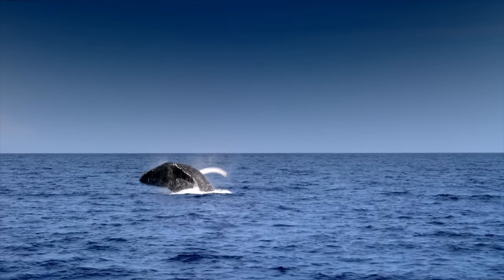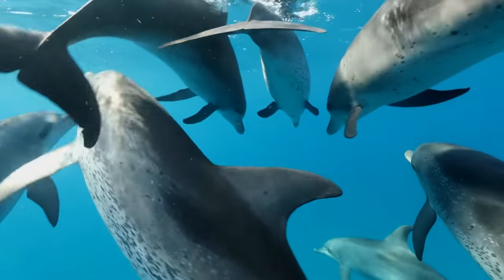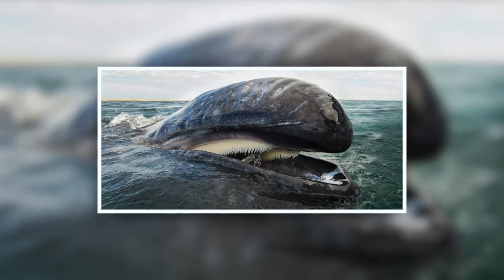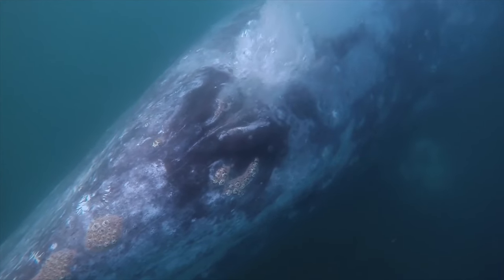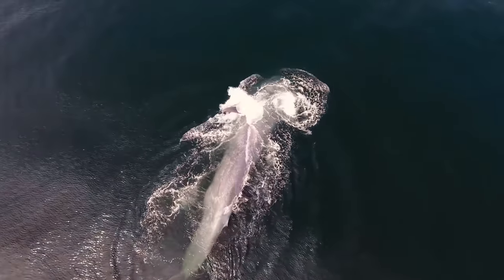Cetaceans can be divided into two superfamilies: the Mysticeti, or baleen whales, and the Odontoceti, or toothed whales, which includes all dolphins and porpoises. Members of the Mysticeti are characterised by brush-like plates of baleen, a strong material made out of keratin — the same protein that makes up our hair and nails — but in the case of whales, it is used for filtering prey out of the water column. Cavernous mouths allow them to consume vast quantities of prey, be it small schooling fish or krill.